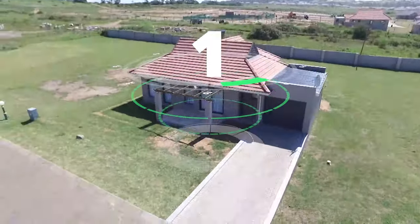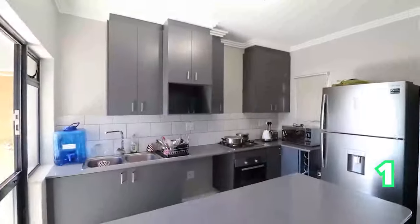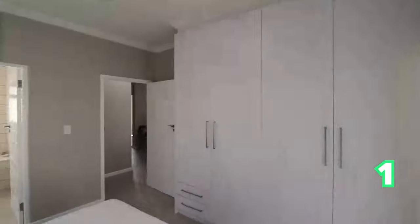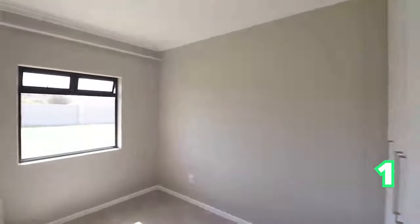Good afternoon and welcome to the Saturday Showhouse edition. We're in the beautiful Eastern Cape and we start off in Kids Beach — a stunning home for sale at Kids Beach Green Estate. This home has 24-hour security and it is walking distance to the beach, making it an absolutely amazing starter family home.